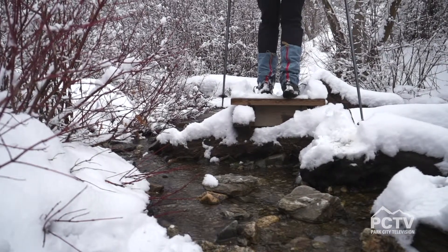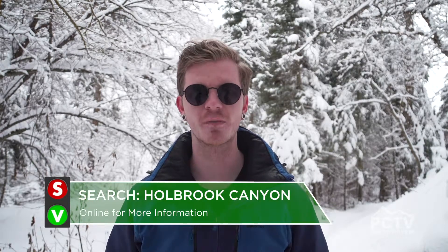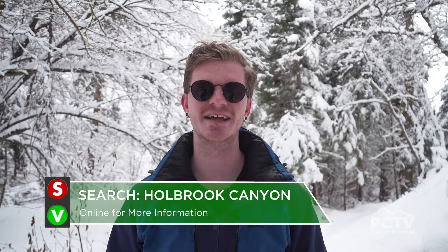That is it for today's outdoor highlight and as always I hope you enjoyed this one just as much as I did. I hope I've inspired you to come check out the Holbrook Canyon Trail — it is such a gorgeous place especially for doing some winter hiking and snowshoeing. If you want to find out more about the trail just search online for Holbrook Canyon Trail. We will see you on the next one.